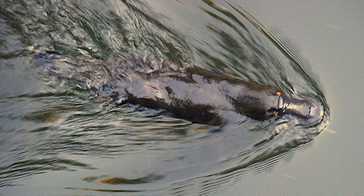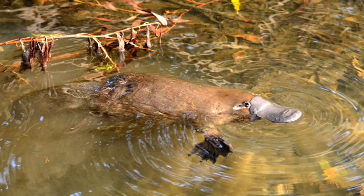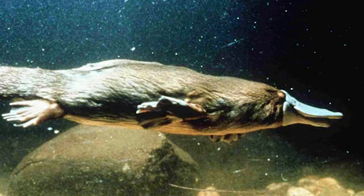Platypuses are made for the water. Scientists have found that platypuses exert 30% less energy while swimming through the water compared to running on land. They swim with their front feet that act as paddles, and they steer with their tail and with their back feet.